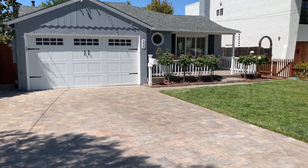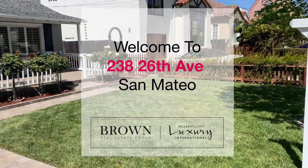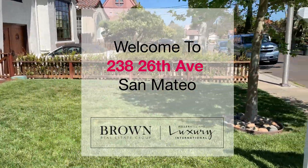Hi, it's Rob Lobb with the Brown Real Estate Group, and today we're going to go on a tour of 238 26th Avenue in sunny San Mateo.